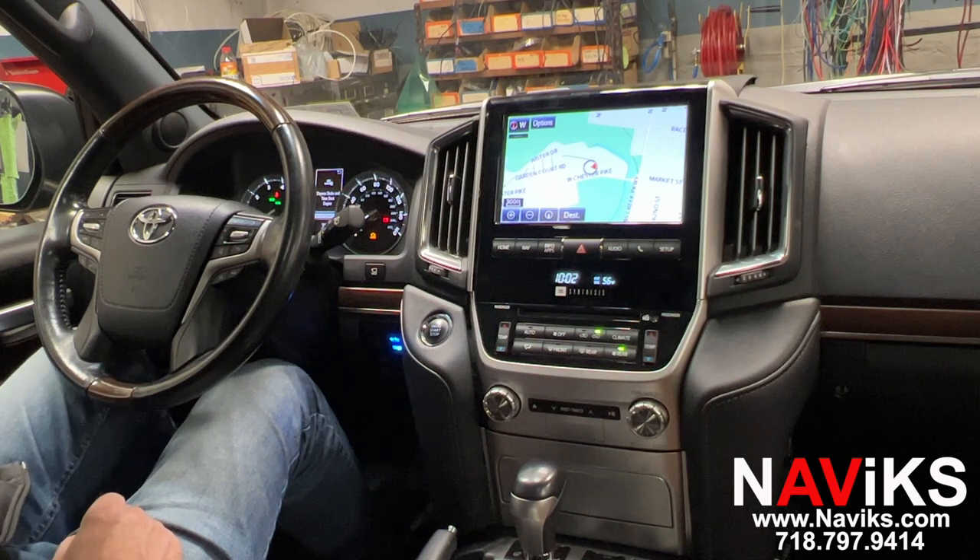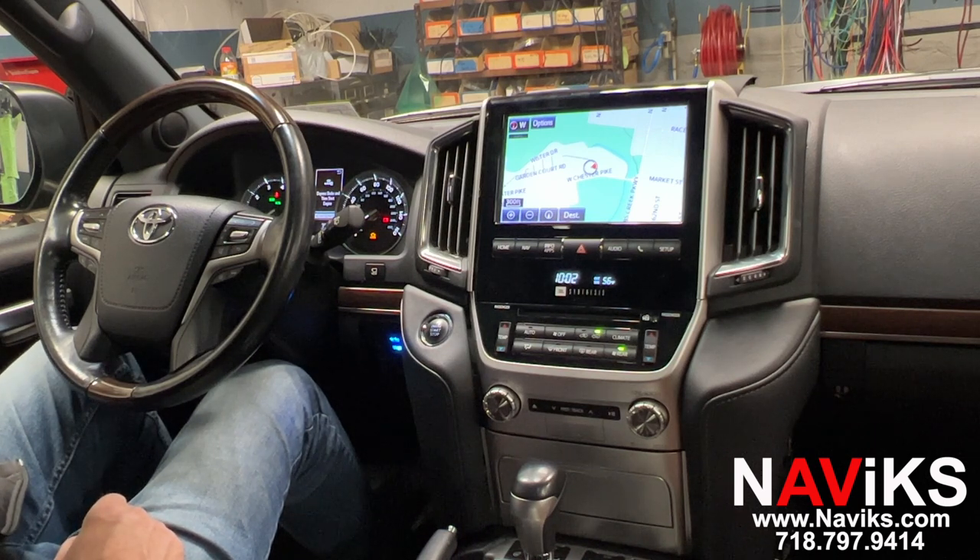Hi, in today's video we're excited to demonstrate the Navix Apple CarPlay and Android Auto solution for the 2019 and newer Toyota Land Cruiser. Using this unit we've added CarPlay, Android Auto, and using the factory microphone, factory touchscreen, and factory steering wheel controls, we'll get to use all functions of both CarPlay and Android Auto.